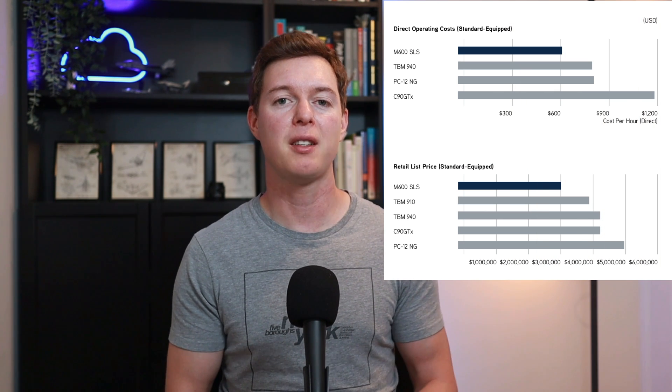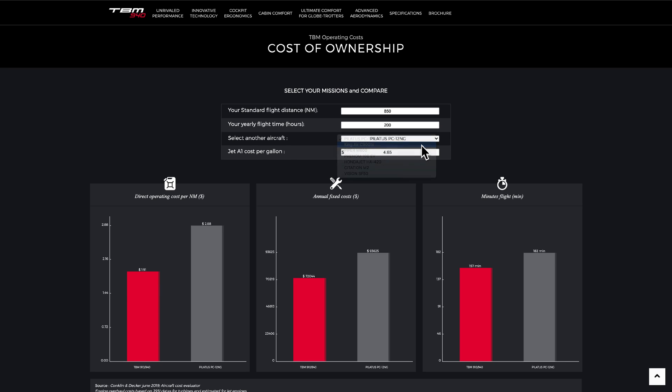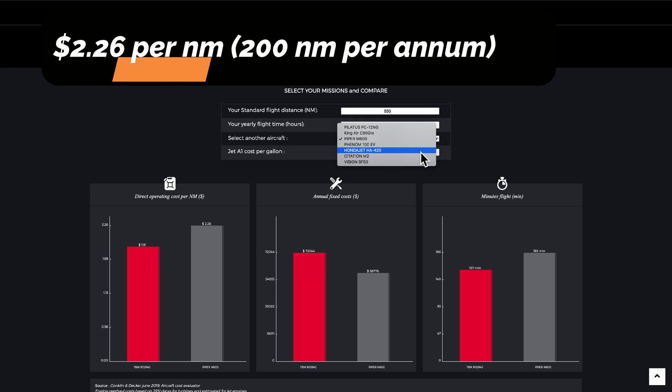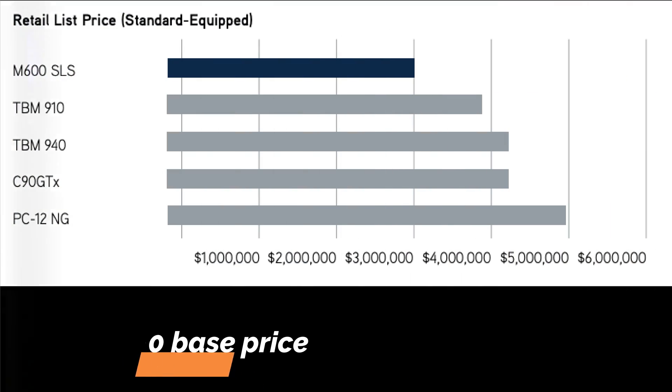Speaking of operating costs, the direct operating cost per hour is just over $600 as published by their brochure — better than the TBM 940 and the Pilatus PC-12 NGX. However, take this for what it is — that's from Piper's M600 brochure. The TBM 940's website shows their operating costs in comparison, listing the Piper M600 at $2.26 per 2 nautical miles per year, a shade more than the TBM 940. The base price of the Piper M600 is where it really stands out — a really competitive $2.853 million, which coming under $3 million is really good, especially considering you get the Garmin Autoland as standard.